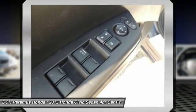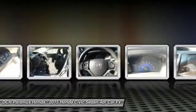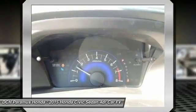Driver airbag, adjustable steering wheel, floor mats, cruise control. Wouldn't you look great in this vehicle? Stop in today and see for yourself.